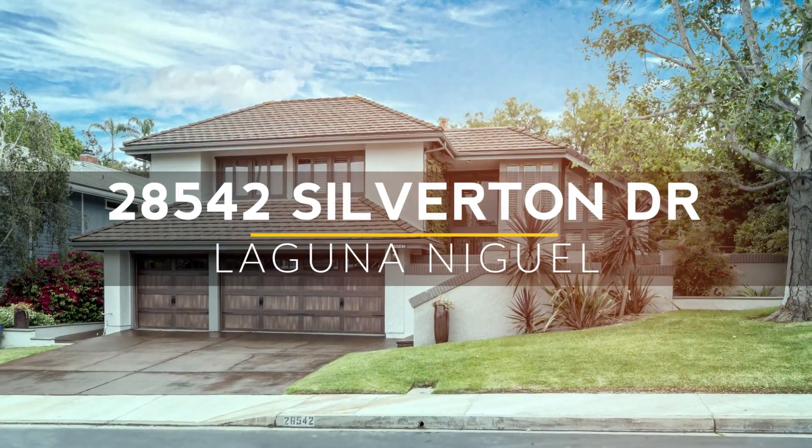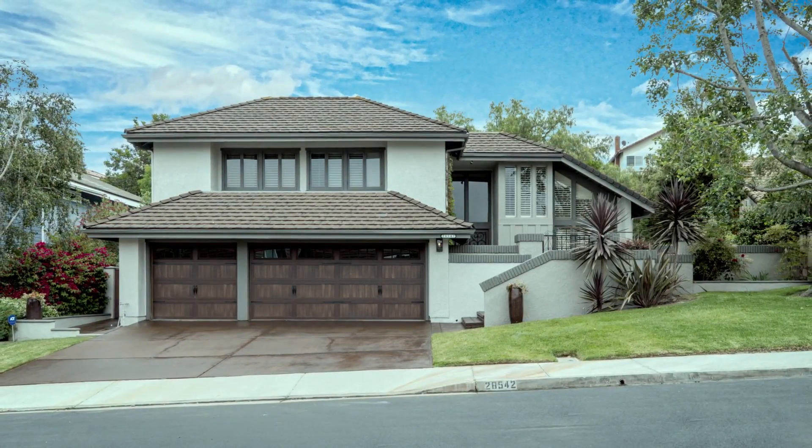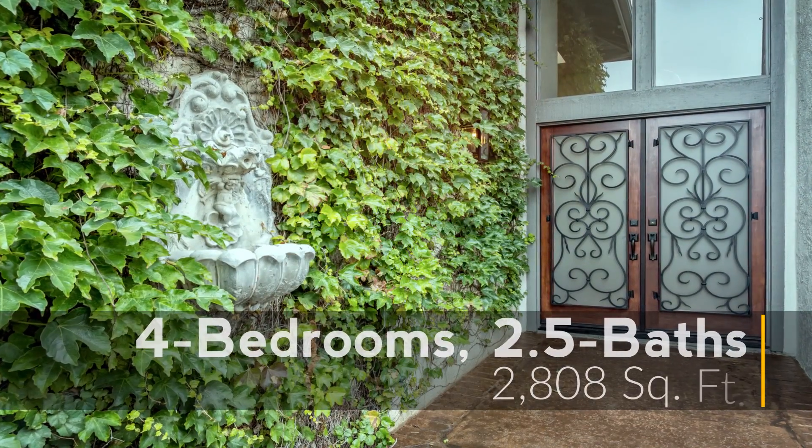Southern California enjoys 263 days of glorious sunshine each year. Our newest listing is the perfect spot to enjoy every single one of them. Let's head inside and I'll show you around.